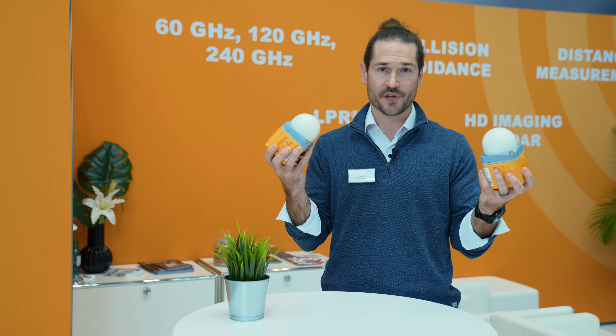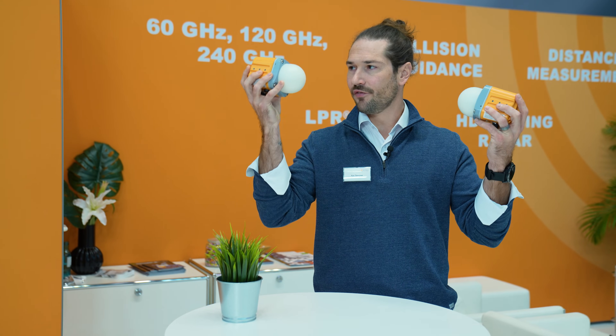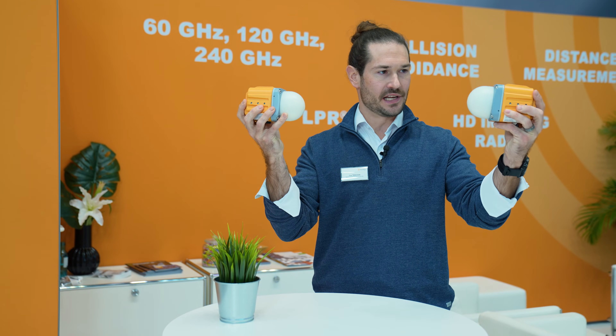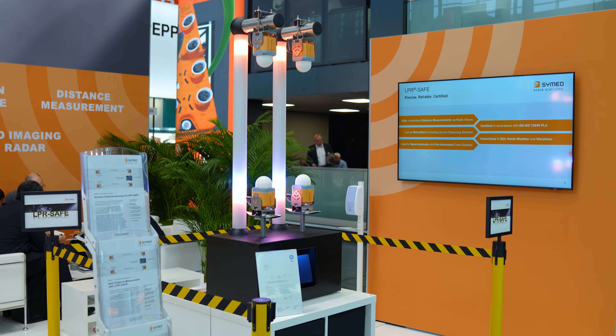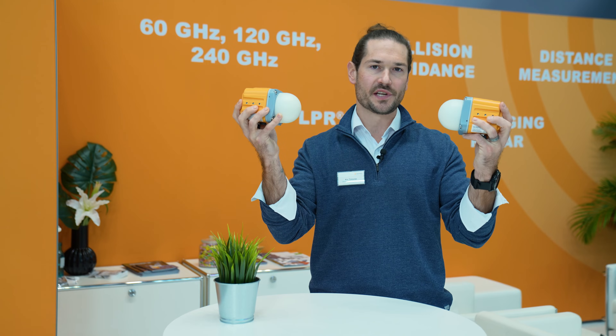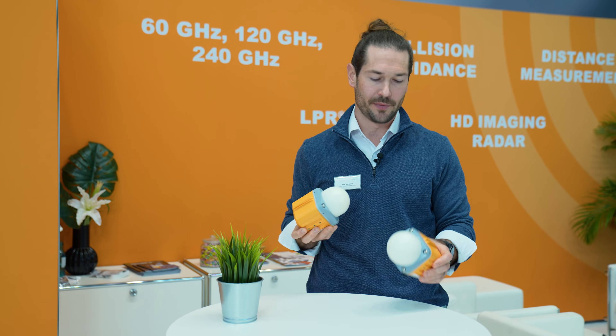In secondary mode, which also has the same two methods of communication, we have one unit and a secondary unit. We're transmitting the radar waves, which are then received and sent back. Maximum distance here of up to 500 meters, with plus or minus 5 millimeters of accuracy.